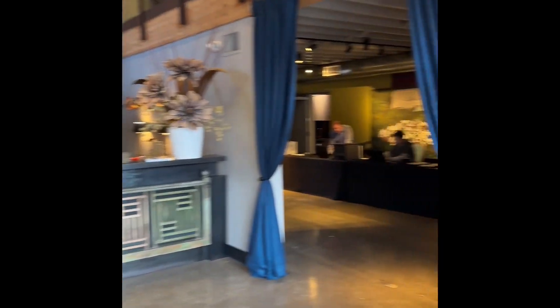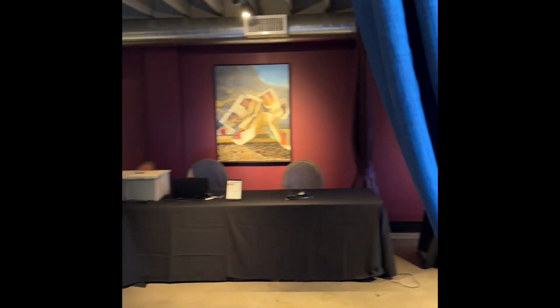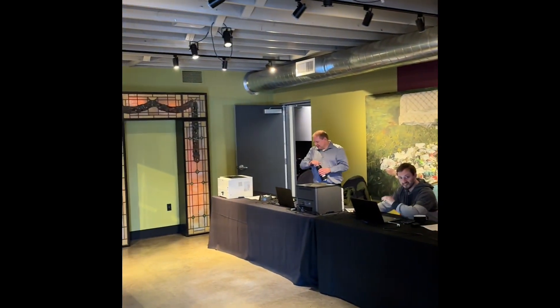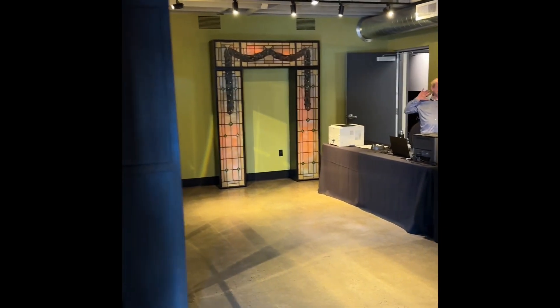When you come in the front doors, this is your entryway. You have a nice little area here that can be set up any way that you want. Today it's set up for registration, but the sky's the limit with this space.